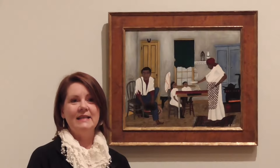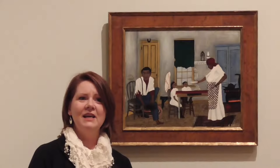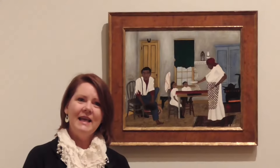Instead of just buying any work that is on the market, we think very carefully about what creates a dialogue with what we already have in our collection — what's in our collection, what responds to it, what makes the collection come alive again. And I feel that this Pippin work is really wonderful at that.